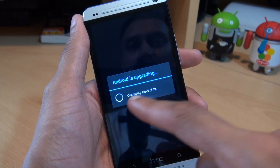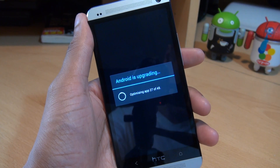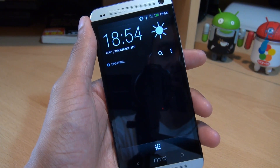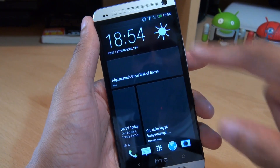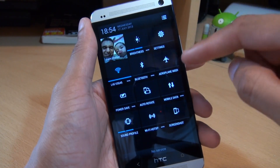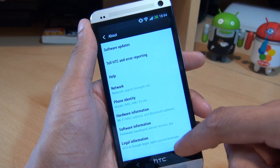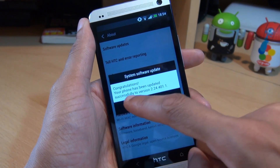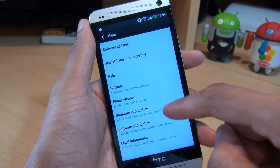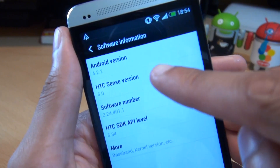It's done all the updates and now it's upgrading the 50 or so applications on there. It's finished upgrading the applications. We hit OK to that, have a look at the software information and have a look at Android version 4.2.2.